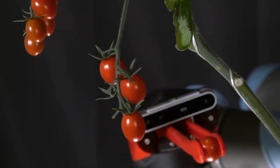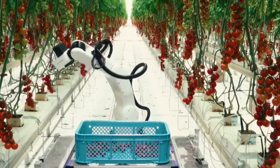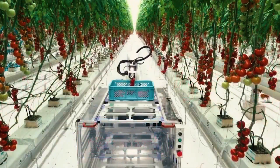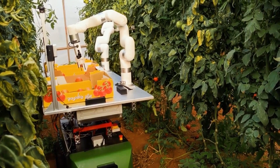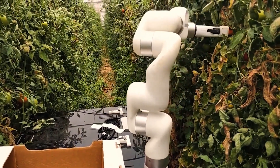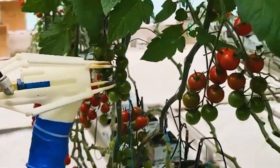In order to move around in the greenhouse or field where tomatoes are grown, automated tomato harvesting robots utilize cutting-edge navigation and localization technologies. These robots could make use of global positioning satellites, GPS, computer vision, or other methods in order to precisely position themselves and maneuver around obstacles on their way to collecting the target tomatoes.